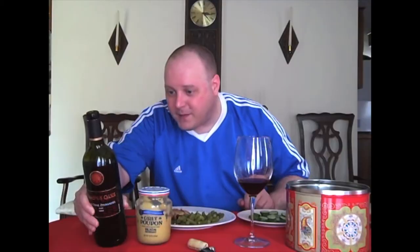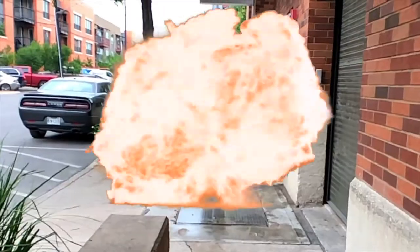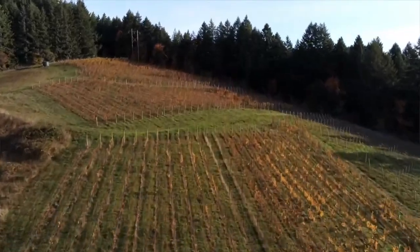Hello everybody, welcome to Leetwine TV. I'm your host Mark Fusco here for another edition of the show. Let's get into the next wine that I'm going to be doing today.